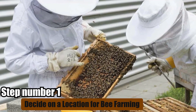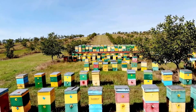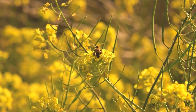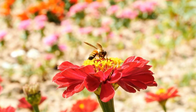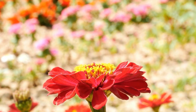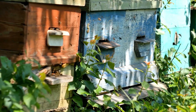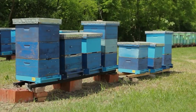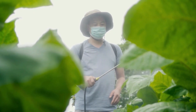Step number one: decide on a location for bee farming. Your market research will help you find the best place to start your bee farm, but there are other important factors to consider. First, look for a spot with lots of flowers, especially flowering trees, because bees need plenty of forage. The area should be quiet and away from people and pets to avoid disturbances. It's also important to choose a location far from areas that might be sprayed with pesticides, as these can harm the bees.